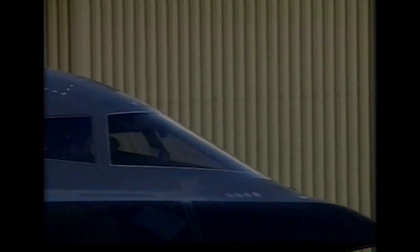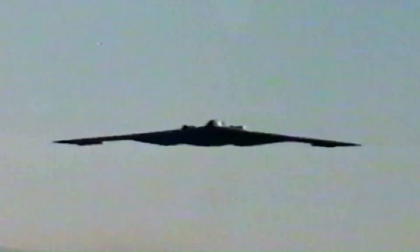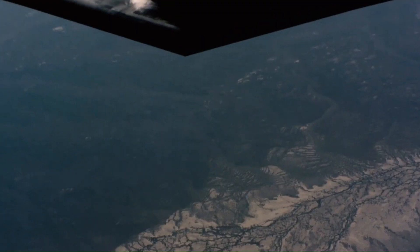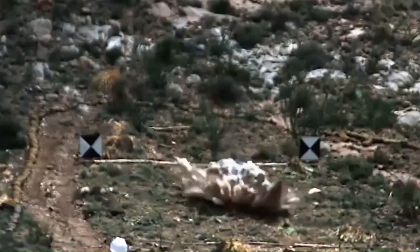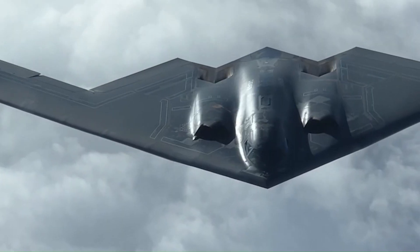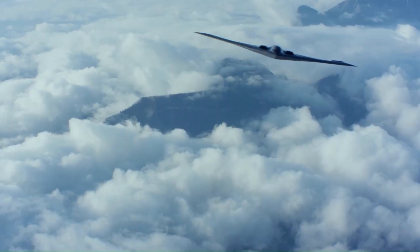It can drop both conventional and thermonuclear weapons, such as up to 80 500-pound class MK-82 JDAM GPS-guided bombs or 16 2,400-pound B-83 nuclear bombs. The B-2 is the only acknowledged aircraft in service that can carry large air-to-surface standoff weapons in a stealth configuration. Despite its high development and operational costs, the B-2 Spirit has proven its worth as a key component of the U.S. Air Force's long-range strike arsenal. It's not just an aircraft — it's a symbol of American air superiority.